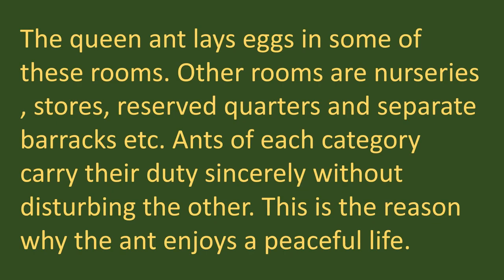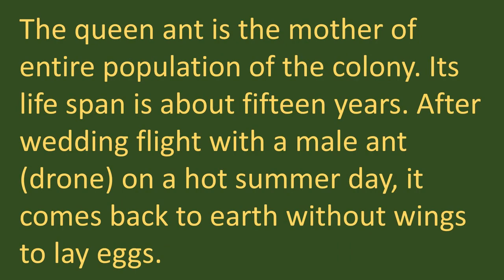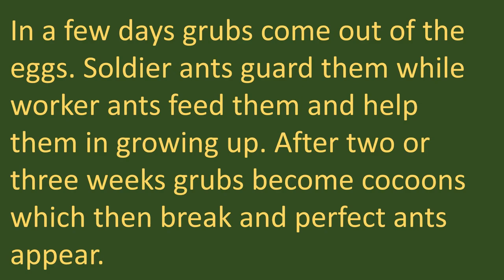Ants of each category carry out their duties sincerely without disturbing the others, and this is the reason why the ant enjoys a peaceful life. The queen ant is the mother of the entire population of the colony. Its lifespan is about 15 years. After a wedding flight with a male ant — a drone — on a hot summer day, it comes back to earth without wings to lay eggs. In a few days, grubs (the little ones of ants) come out of the eggs. Soldier ants guard them while worker ants feed them and help them grow. After 2 or 3 weeks, grubs become cocoons which then break and perfect ants appear.